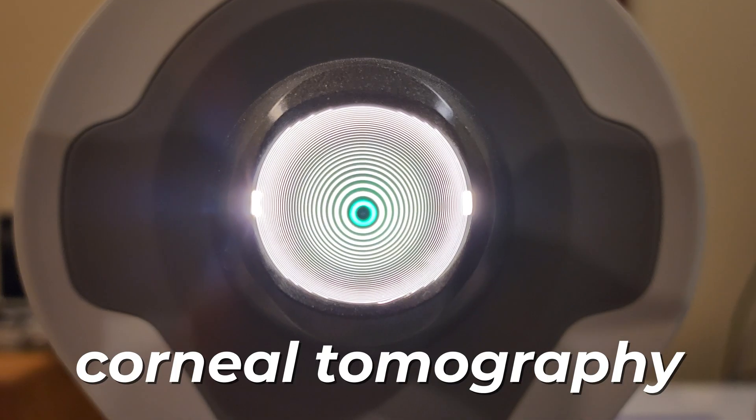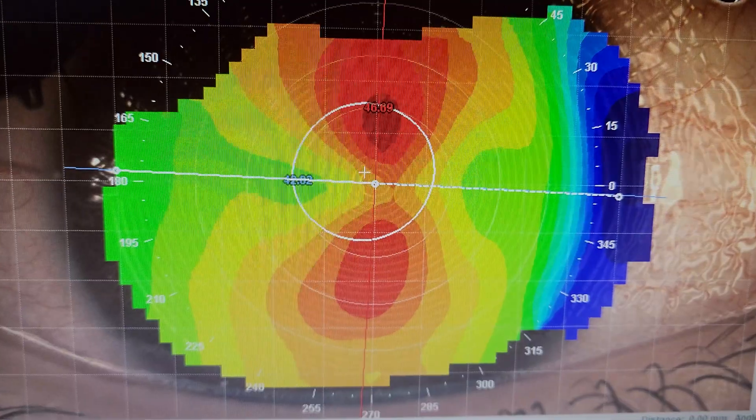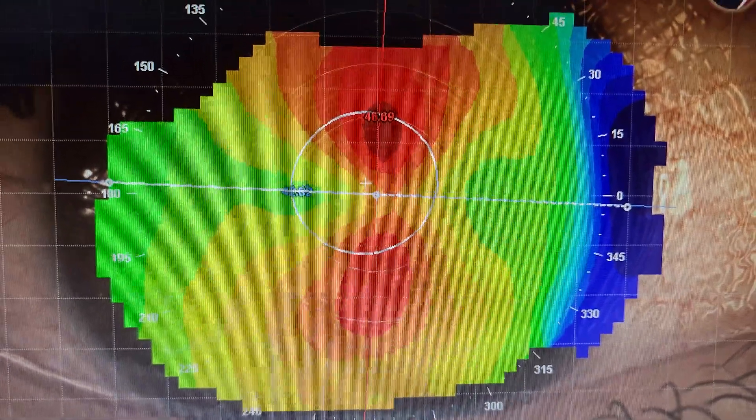One option is called CTAK, or corneal tissue addition keratoplasty. A specially designed segment of human tissue is implanted into the cornea. The tissue is molded and designed using corneal tomography — a 3D mapping of the patient's keratoconus — to find where the cone is and where extra tissue can flatten or regularize the shape. A femtosecond laser designs the tissue shape and cuts a channel in the cornea for implantation, aiming to improve vision outcomes with contact lenses.